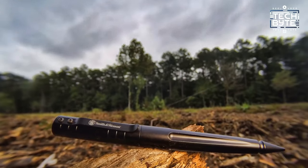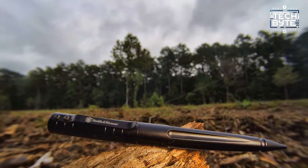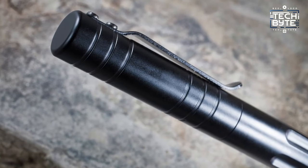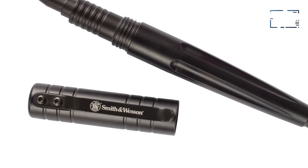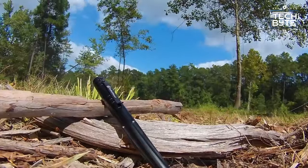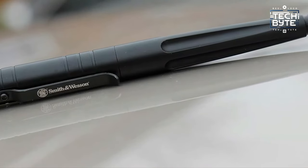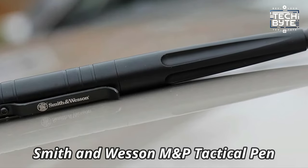With its innocuous appearance, it seamlessly blends into any environment, providing discrete security when needed. From its kubaton-inspired functionality to its non-violent yet powerful defense capabilities, this pen empowers you in any situation. Choose versatility, reliability, and peace of mind with the Smith & Wesson M&P Tactical Pen.